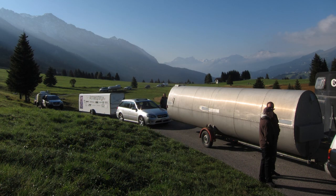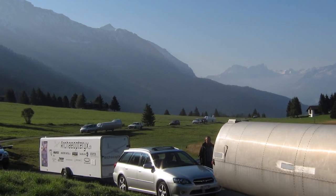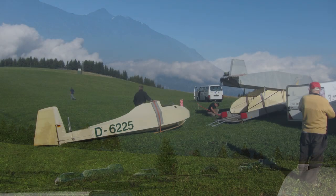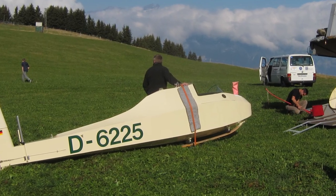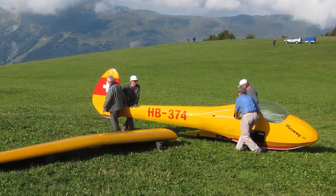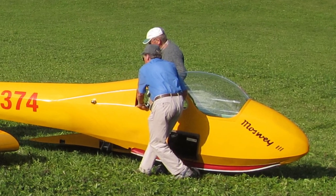The effort is huge. First we have to drive up the hill with the cars and the trailers with all the gliders. Then we have to assemble them, which takes quite a lot of time. Here you see a Grunow Baby being assembled, and next is a Mosway 3, which you see featured in the launch and landing in this video.